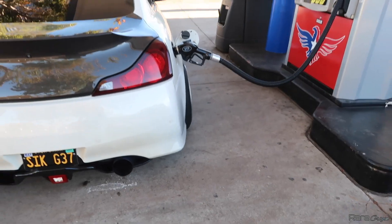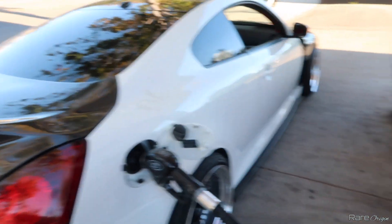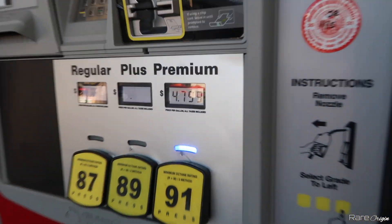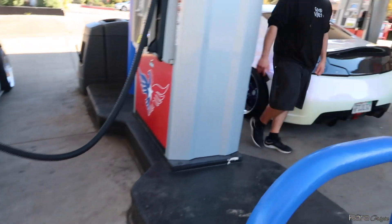Alright guys, we're just putting on gas real quick, then we're gonna jump on the freeway. I'm gonna show you guys a couple rolling clips of the car. As you guys know, gas is super expensive in California, so we found the cheapest gas station. We got Betty — he's gonna help me with the rollers.